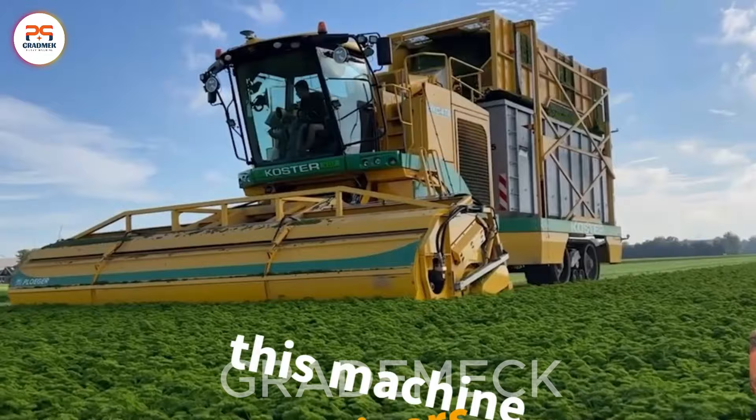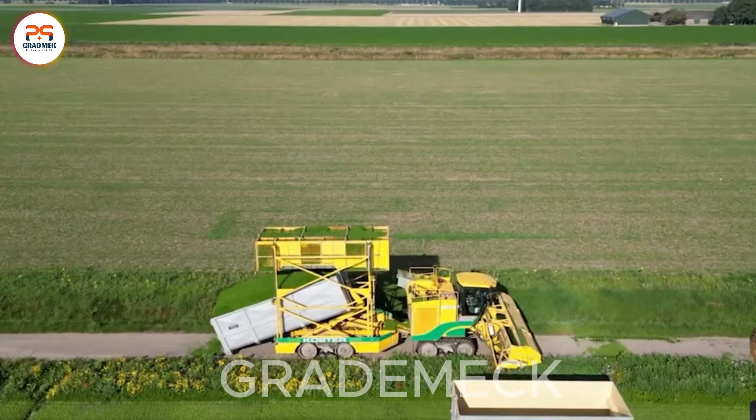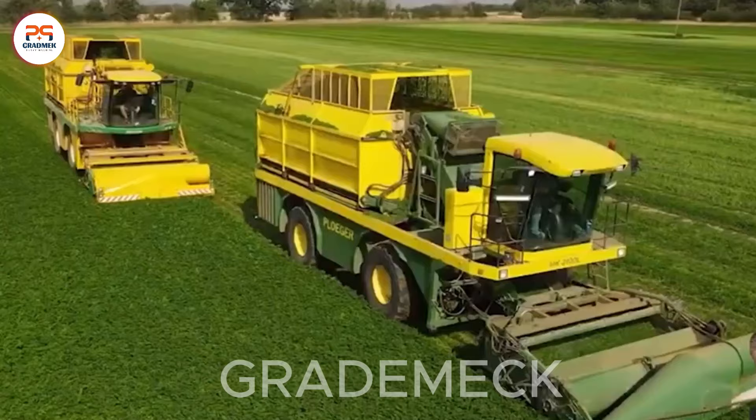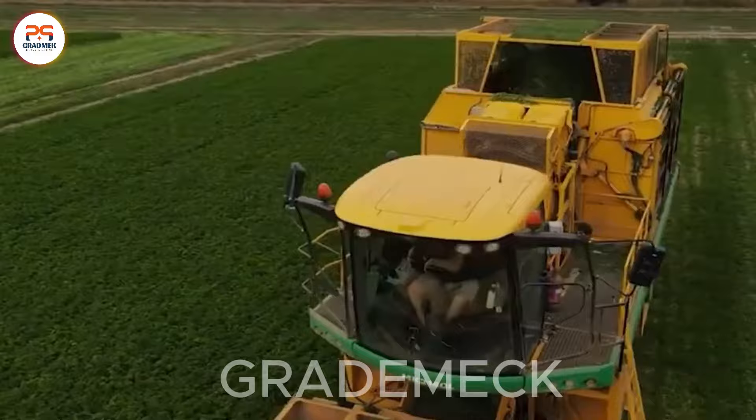This machine excels, harvesting five acres of coriander in under eight hours. With 99% cutting accuracy, it minimizes waste, ensuring abundant productivity. Its graceful field navigation simplifies harvesting and promotes sustainable farming practices.